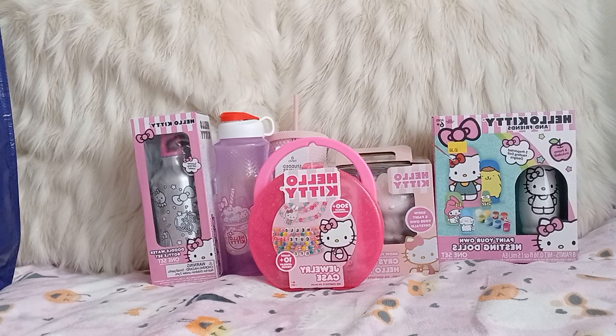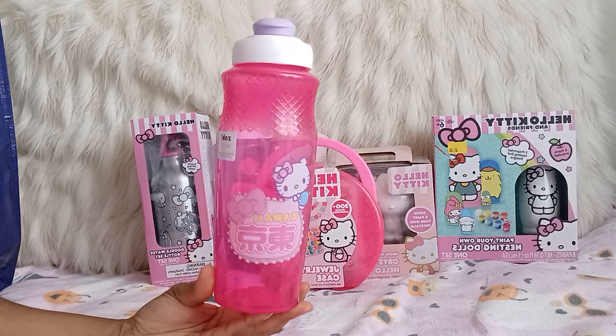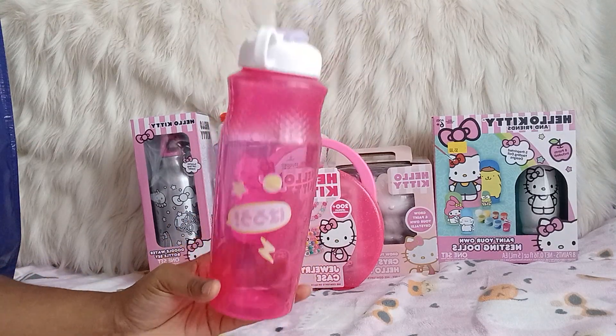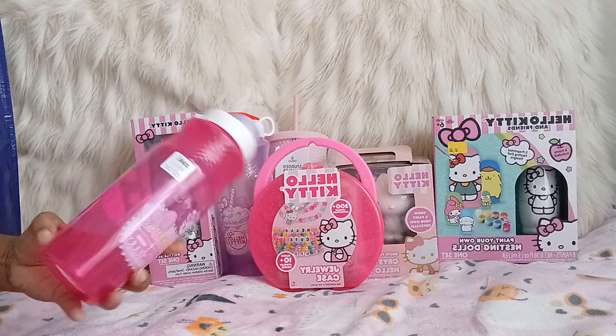Next I got another cup. This one is pink — a hot pink with the Hello Kitty design. It's the same cup shape as the other one, just a different color and design.